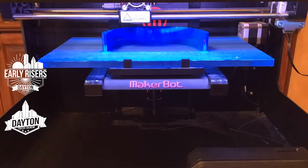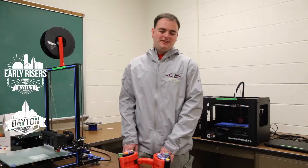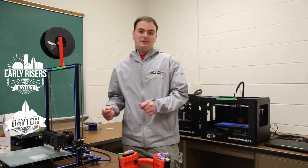I never really planned on being an entrepreneur — I really enjoy the more engineering side of things. But the biggest thing was seeing the improving quality of life for the child who's actually using our device.